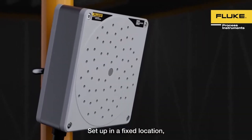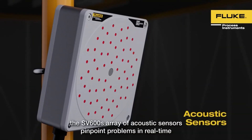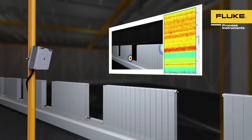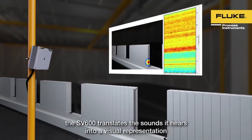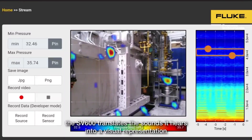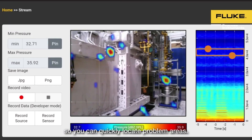Set up in a fixed location, the SV600's array of acoustic sensors pinpoints problems in real time by detecting leaks or sound anomalies. With the patented sound map technology, the SV600 translates the sounds it hears into a visual representation so you can quickly locate problem areas.